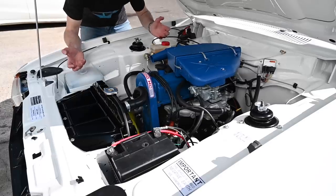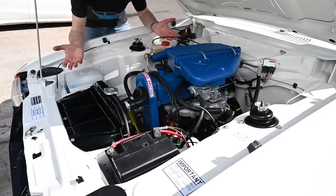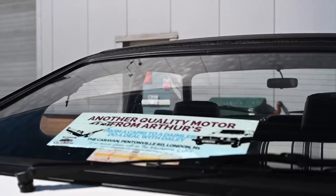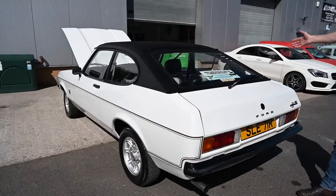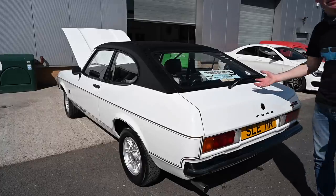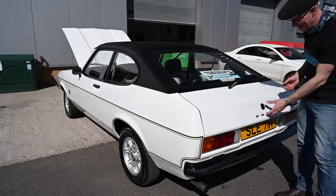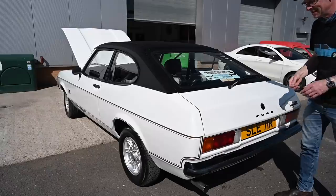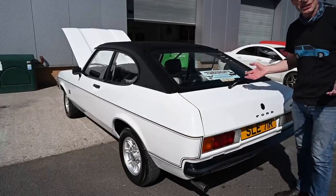So there we go — the car is finally running again, it's no longer dead, it's actually pretty good. This thing is phenomenal. I am so impressed at how it has come back, and so relieved as well, that we now have another beautiful Mk2 Capri back on the road again, saved from the scrappy as it so nearly could have been.